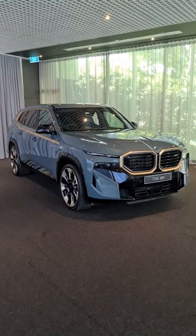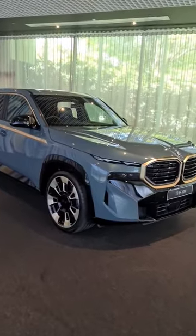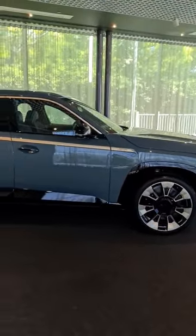This is the BMW XM. It's the first time BMW's M department has been able to build its own car from the ground up since the M1 in the 70s. It's also the first time BMW has electrified one of its dedicated M models.